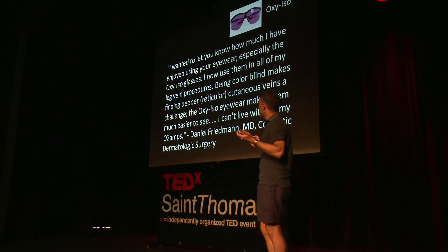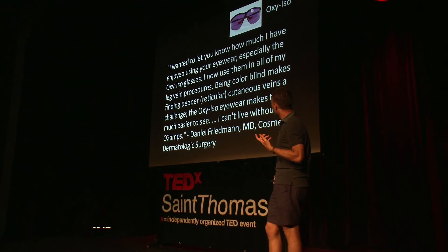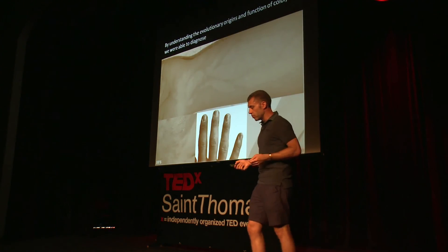Just one quote from one of these colorblind doctors, a surgeon: 'I wanted to let you know how much I've enjoyed using your eyewear, especially the oxy-iso glasses. I now use them in all of my leg vein procedures. Being colorblind makes finding deeper reticular cutaneous veins a challenge, and the oxy-iso eyewear makes them much easier to see. I can't live without my O2 amps.'